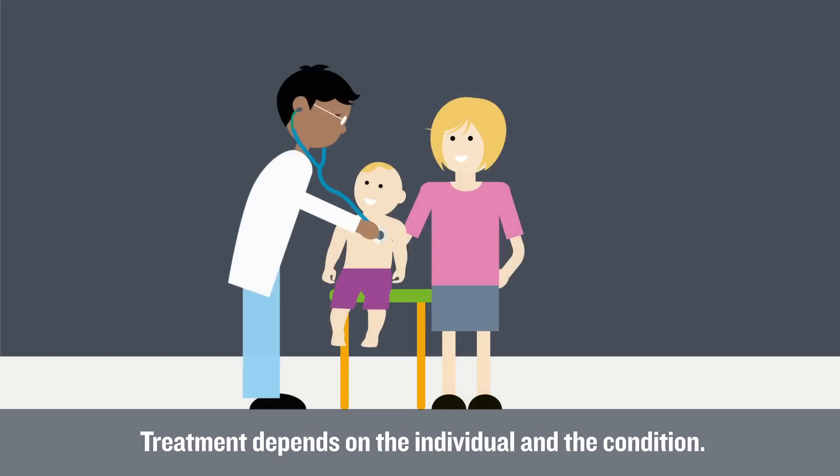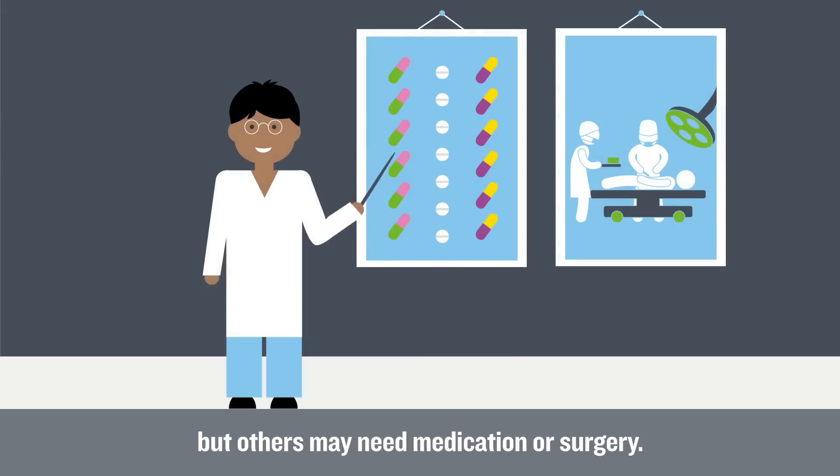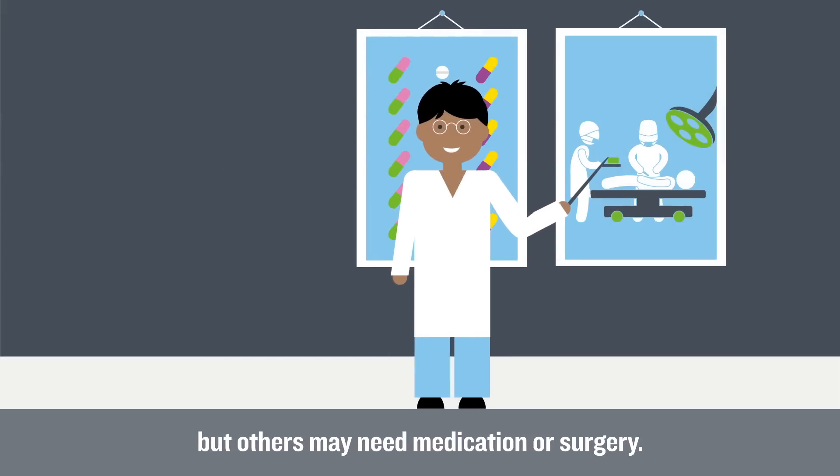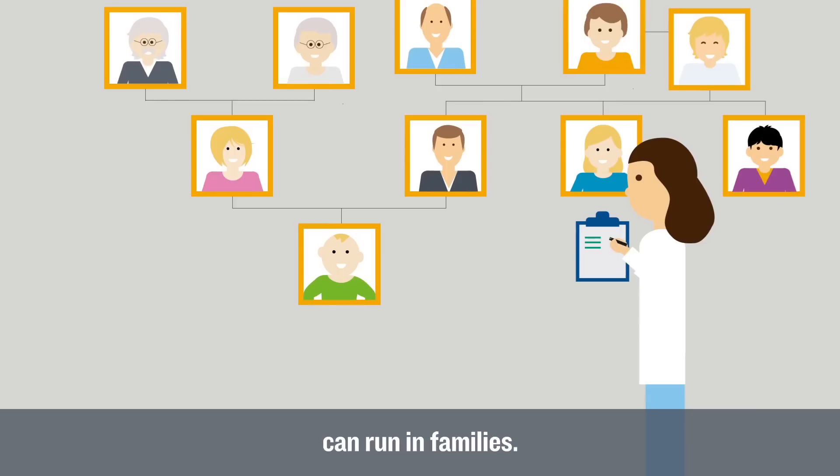Treatment depends on the individual and the condition. Some only require regular medical check-ups, but others may need medication or surgery. There is evidence that some congenital heart conditions can run in families, and the BHF is funding research about this.